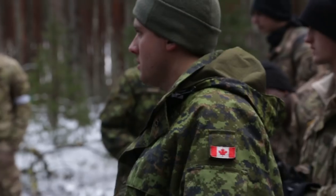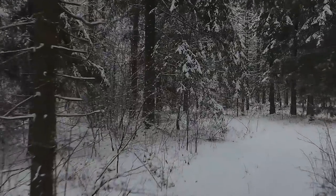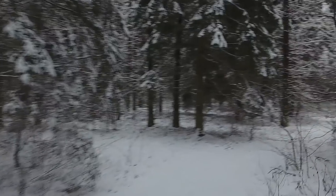This area isn't that much different from parts of Canada where we're from. The weather — we've got snow, warm days and cold days. The forest we're used to — very similar to Canada. So we feel pretty at home here.